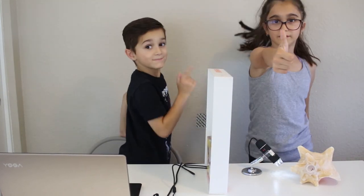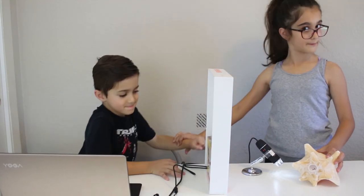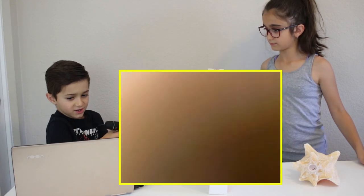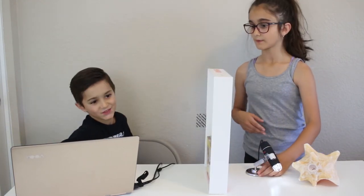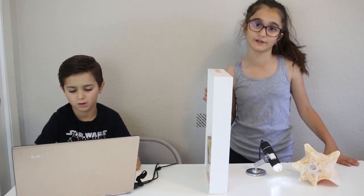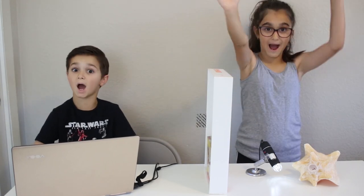So guys, if you enjoyed this video make sure to give it a like, subscribe, and comment down below what you guys want us to do next and we'll do it. Share this with a friend, family member, or cousin, turn on the notification bell so you get notified every time we upload a new video. We'll see you guys next time — bye!